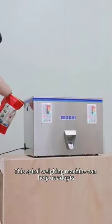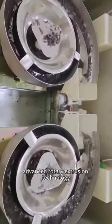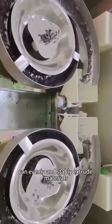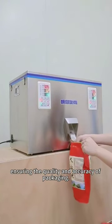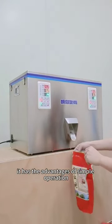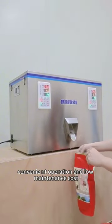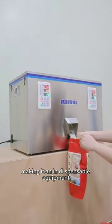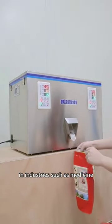This spiral wave machine can help us adopt advanced rotary extrusion technology, can evenly and stably extrude materials, ensuring the quality and accuracy of packaging. It has the advantages of simple operation, company and key operation and low maintenance cost, making it an indispensable equipment.